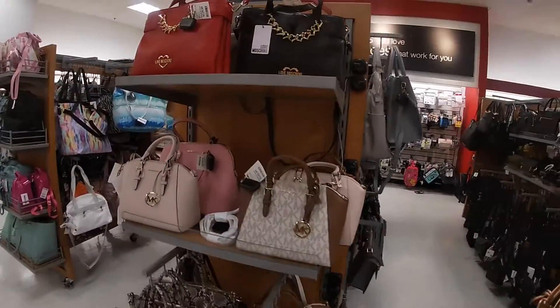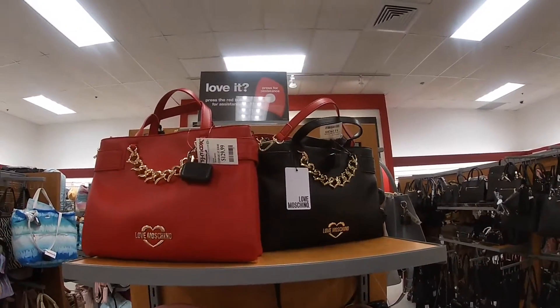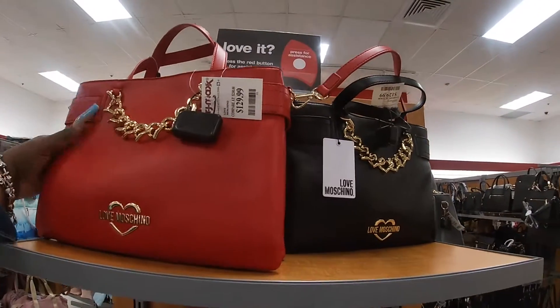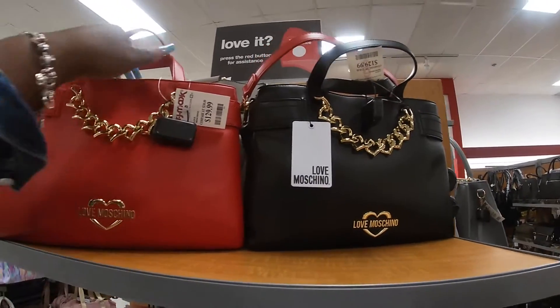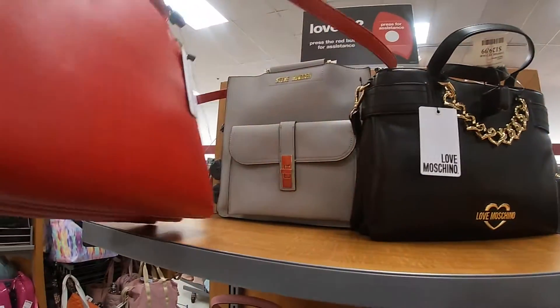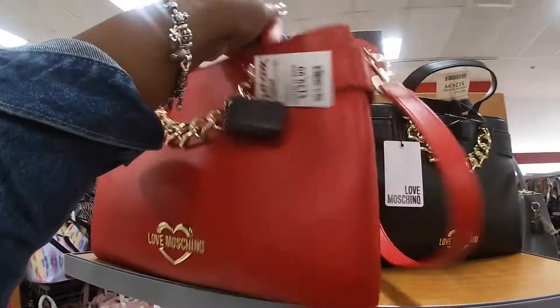Hey everybody, welcome back to Shiny Shop and Saga. We are in TJ Maxx and look at these beautiful Moschino bags — they say Love Moschino, $129, and they're red and black with a pretty chain.